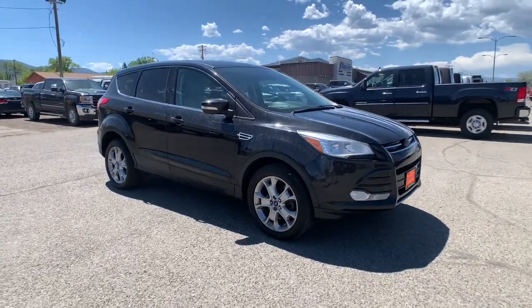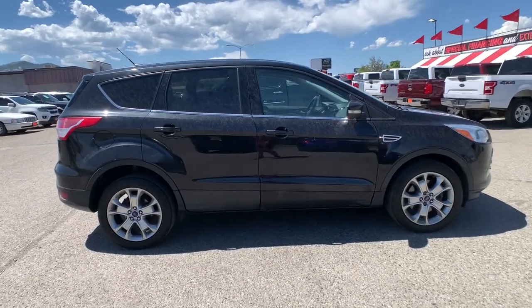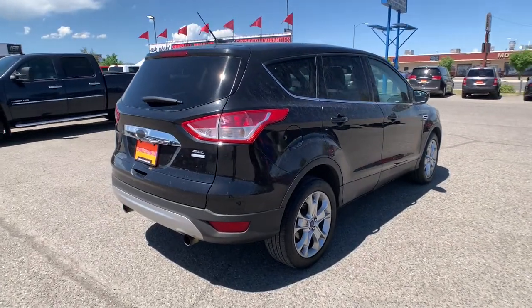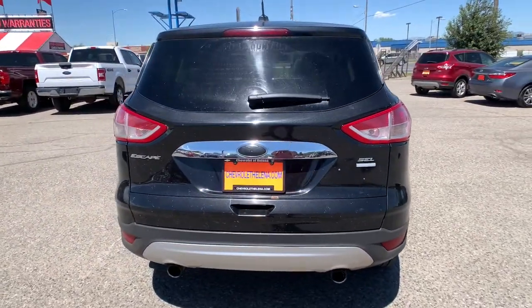You'll have love at first sight with the 2013 Ford Escape. With less than 150,000 miles on the odometer, this vehicle stands out from the rest. Here's a Ford Escape, the sporty, compact crossover that takes the stress out of your daily drive.